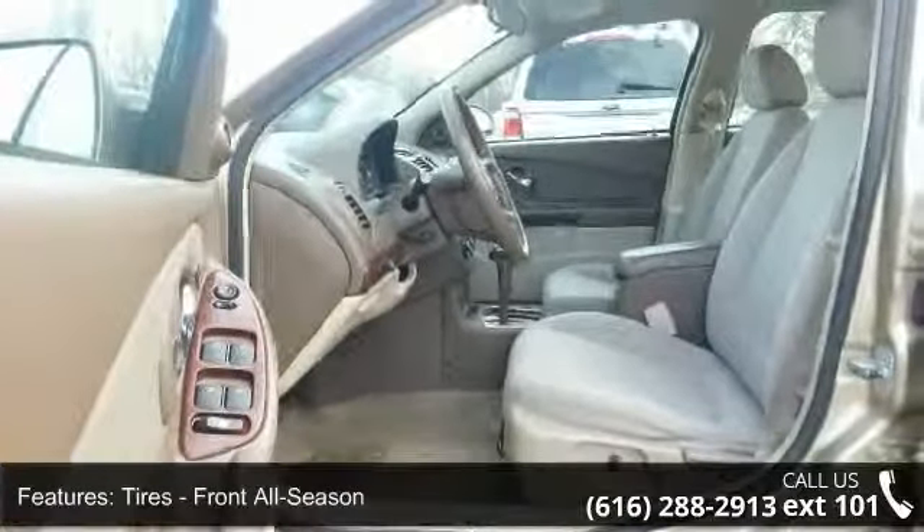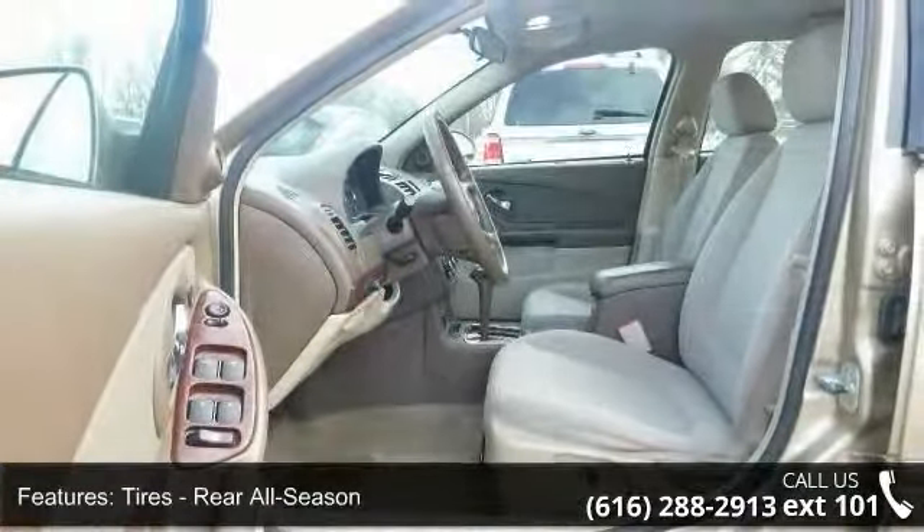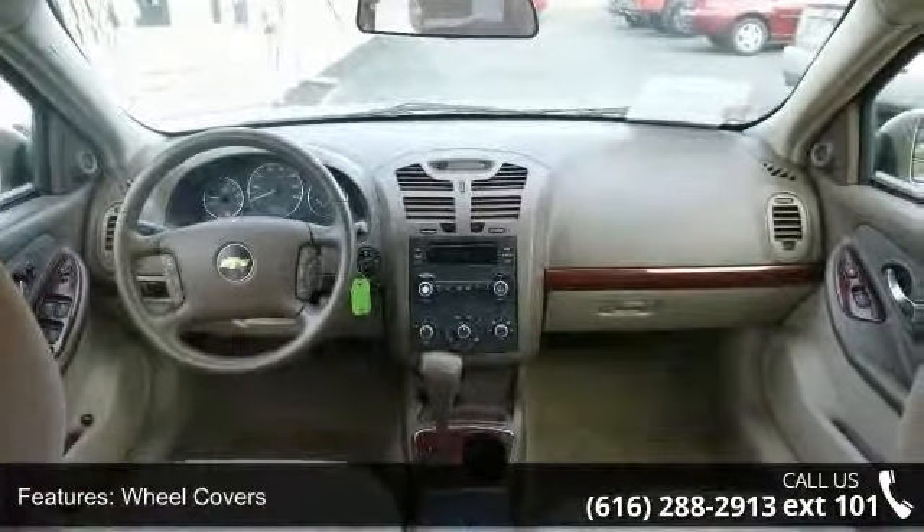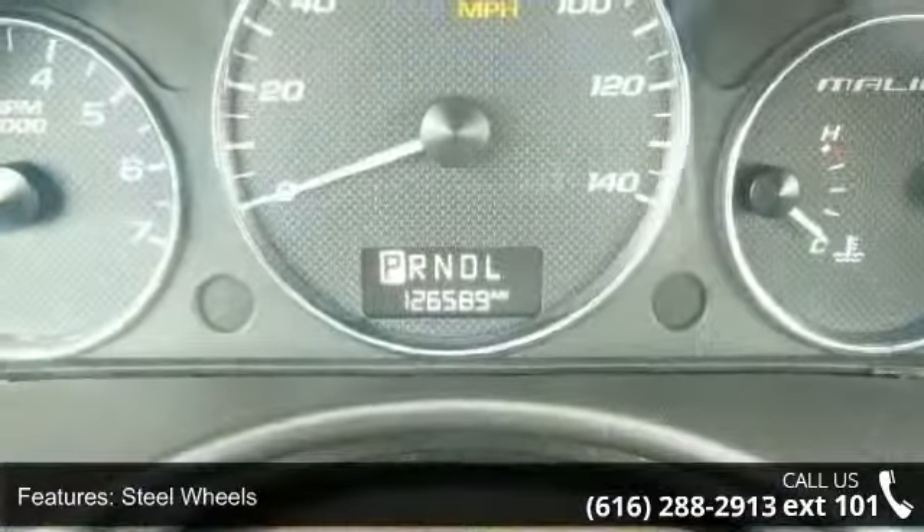Additional features include bucket seats, AC, driver adjustable lumbar, and steel wheels. This car won't be available much longer — call now to schedule a test drive at our dealership.